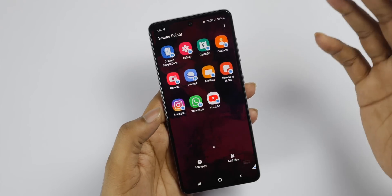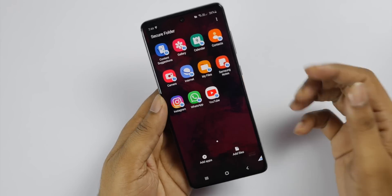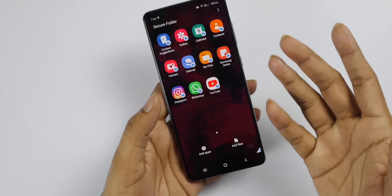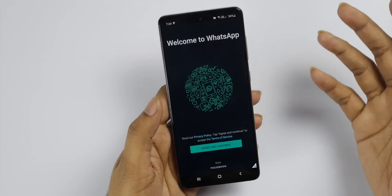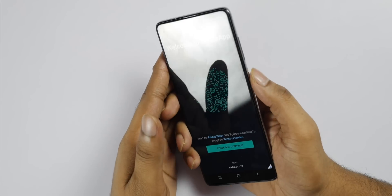You can use your private apps inside the secure folder. You can create your private WhatsApp account in the secure folder. In the same way, you can create your local app. You can use your private apps — if you use WhatsApp on your mobile device, you can use it privately through the secure folder.